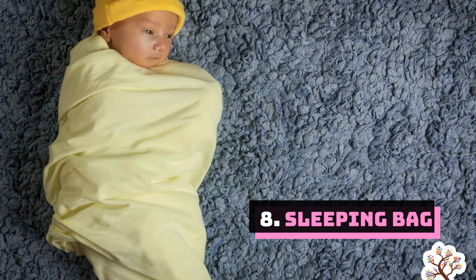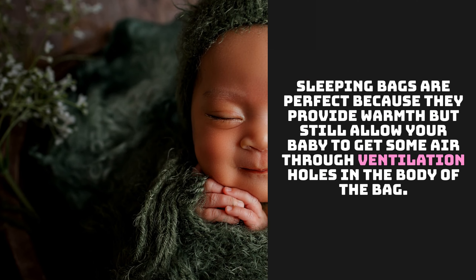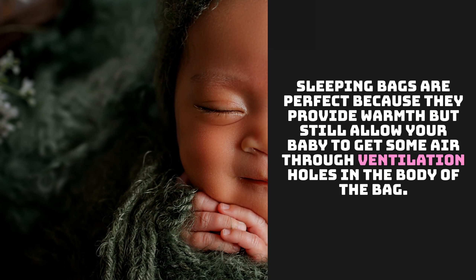Number 8: Sleeping Bag. Sleeping bags are perfect because they provide warmth while still allowing your baby to get some air through ventilation holes in the body of the bag.